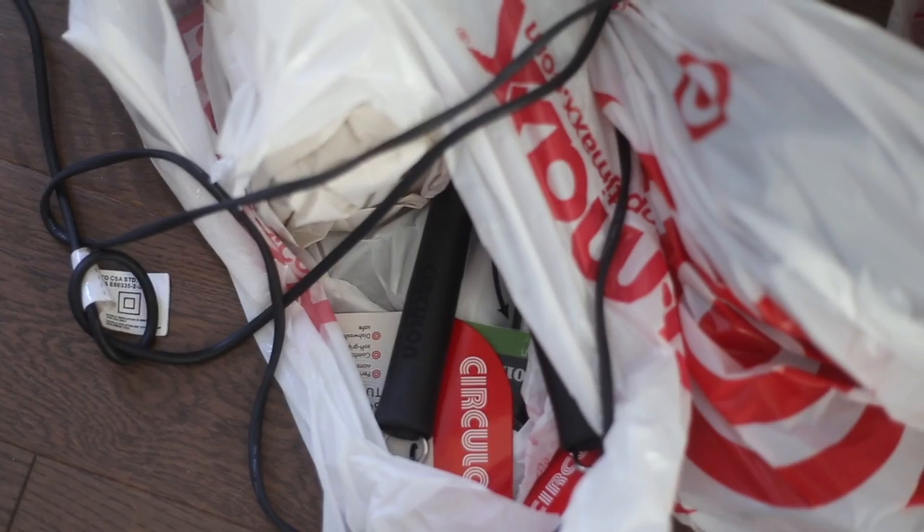Some things I didn't show: my pop-up hamper from Target, an over-the-door shoe hanger to maximize storage, a storage bin, towels, silverware, a second set of sheets in dark gray jersey for the winter, and more kitchen gear like cooking spoons. But yeah, that's pretty much it. If there's anything you think I'm missing, it's probably that my suitemates bought it since we're going in on this together. I hope you guys enjoyed this video and I will see you next time. Bye!